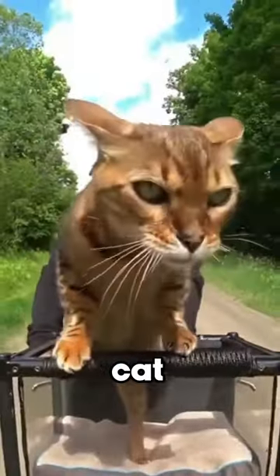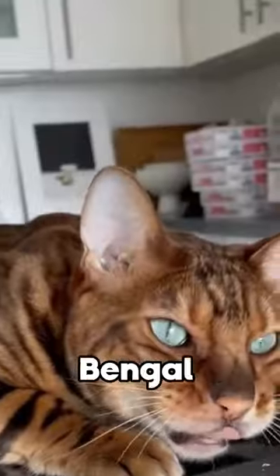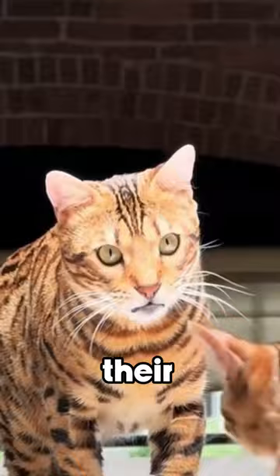Next, Bengal, known as the mini leopard or jungle cat, due to its wild appearance. Bengal cats have a wild look reminiscent of their larger wild cat ancestors.